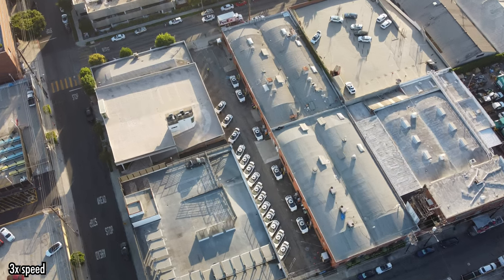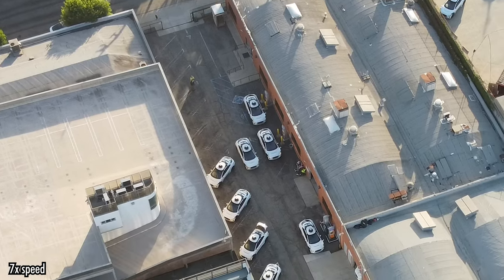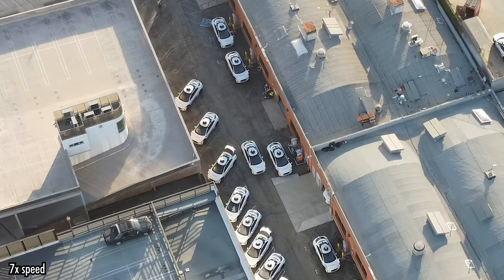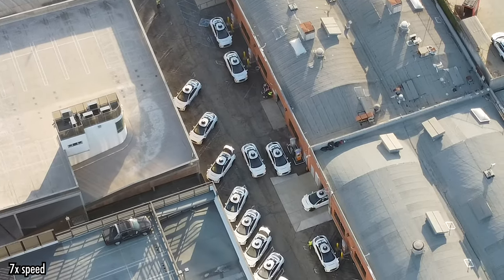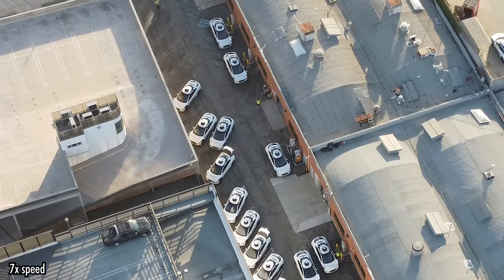As we've seen in other depots, and as indicated by the direction of cars and parking spaces, it looks like traffic flows in one direction. You've also got regular staff members walking around keeping tabs on the cars as they come in, and you know, that sort of thing.